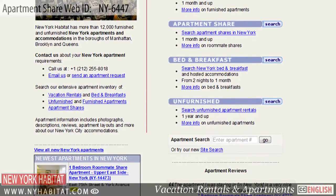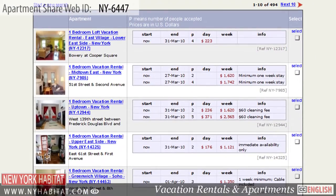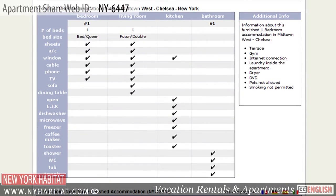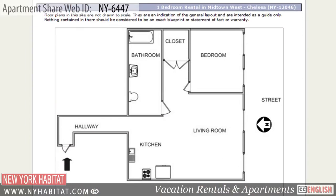Be sure to check out our website at nyhabitat.com, where you'll find more great rooms to rent — not only in Greenwich Village, but all over Manhattan, Brooklyn, and Queens. Renting a room in a furnished apartment is a great way to save money during your time in New York.